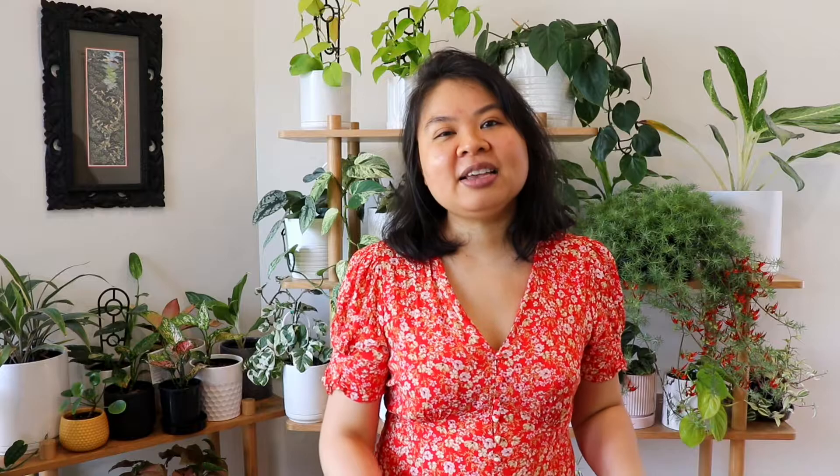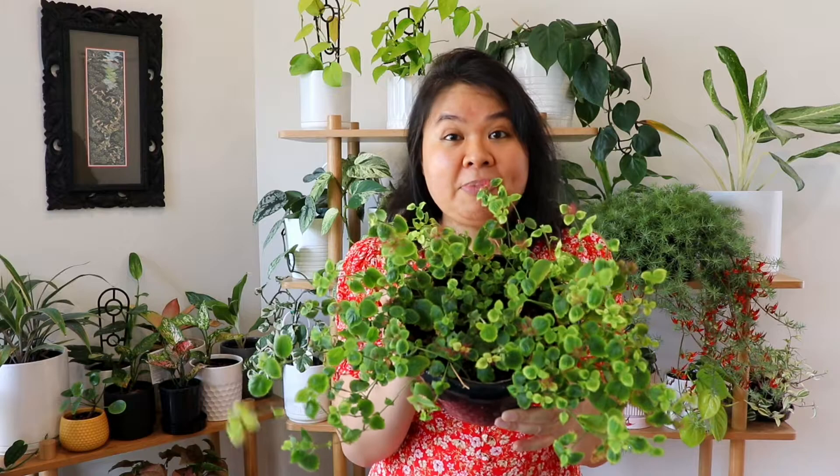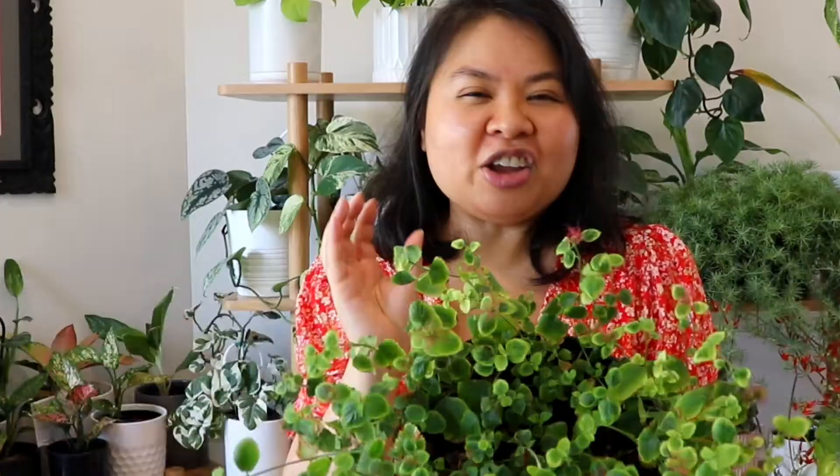The first plant is this one here, which is called a chenille. When it's not flowering, it looks like a plant I could see in my backyard and just think it's a complete weed. When it does have flowers, the flowers are very cute — they look like little red tassels, kind of fluffy, long, and a bit velvety.